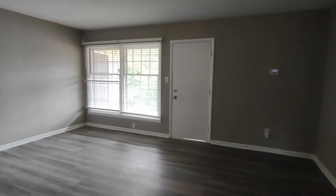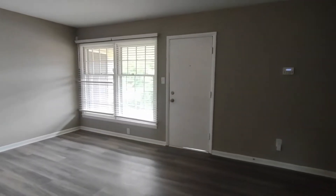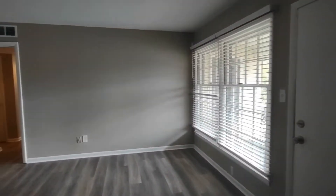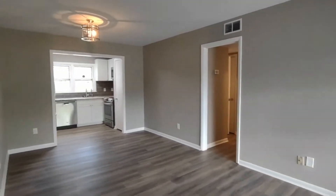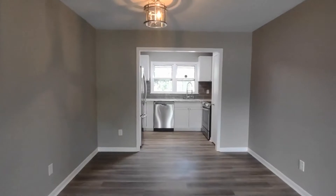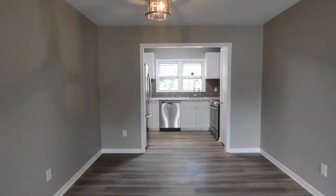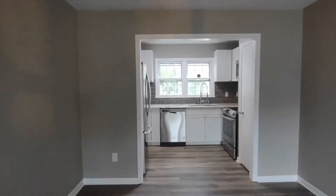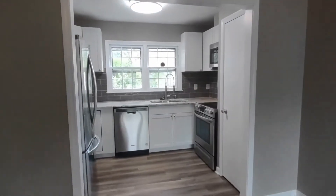Upon entering the unit, you'll enter into the living room area. The living room area features large windows, a back door onto a patio area, and beautiful laminate flooring. Now we're entering into a breakfast nook area. The breakfast nook area features the same beautiful laminate flooring, a beautiful light fixture, and straight ahead is our kitchen.